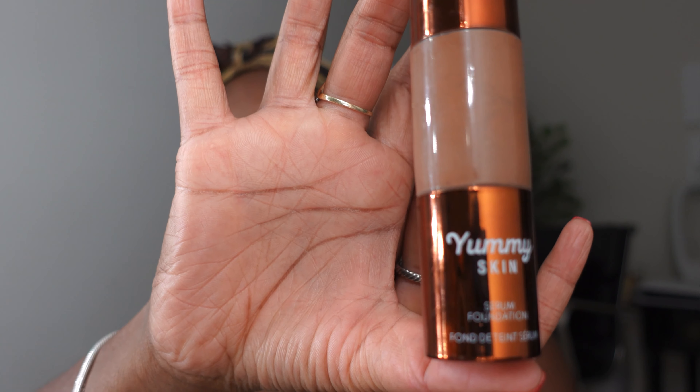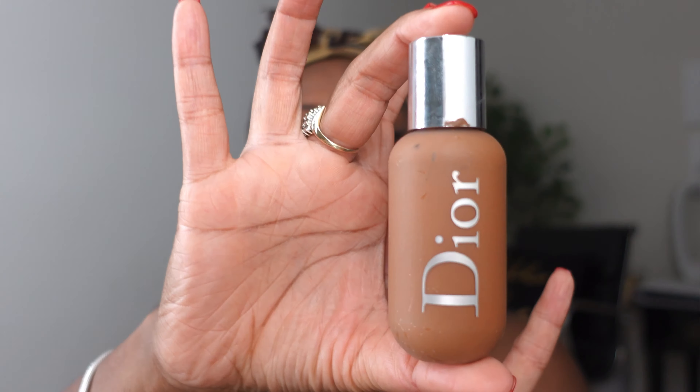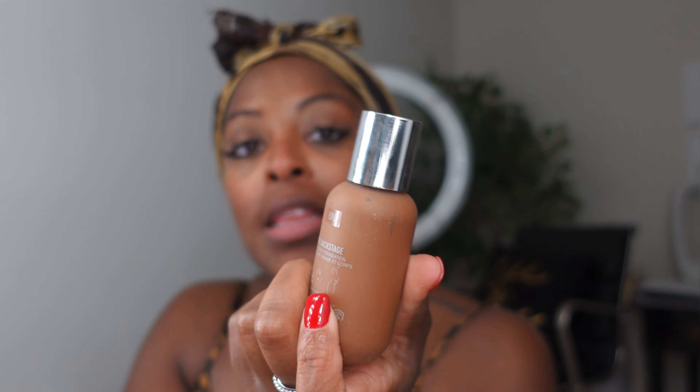I recently bought the Danessa Myris Yummy Skin foundation in color 19G. I also have the Dior Backstage in 6N. I have been using the Dior for a good minute — I love this foundation, don't get me wrong, I truly love it. But sometimes I am like a more golden, olive tone, and this sometimes can give a little too gold, too olive. Like when it oxidizes, I feel like I look a little too yellow.